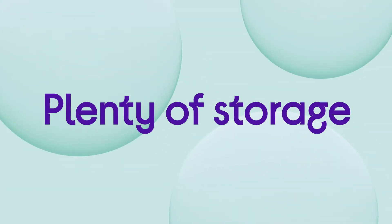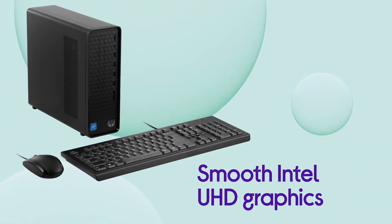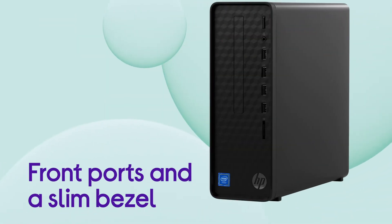You also get smooth Intel UHD graphics that run without stuttering or blur, so you can work or play efficiently. With front ports and a slim bezel, your PC fits into your home with ease.